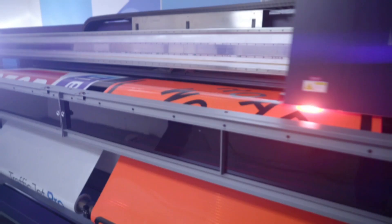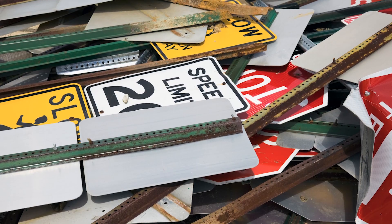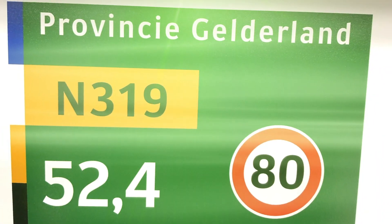And with our signs warranted up to 15 years in all areas around the world, replacement cycles are far longer, helping you keep your maintenance budget under control.